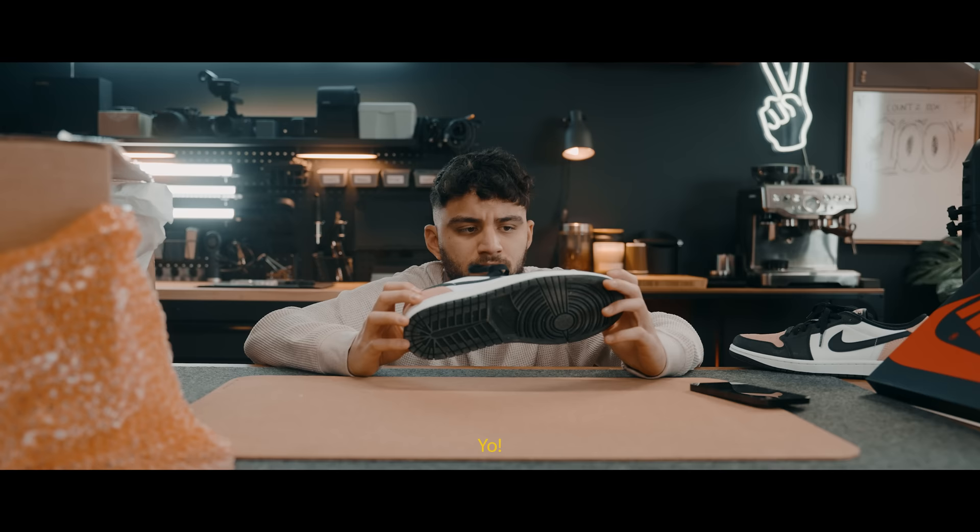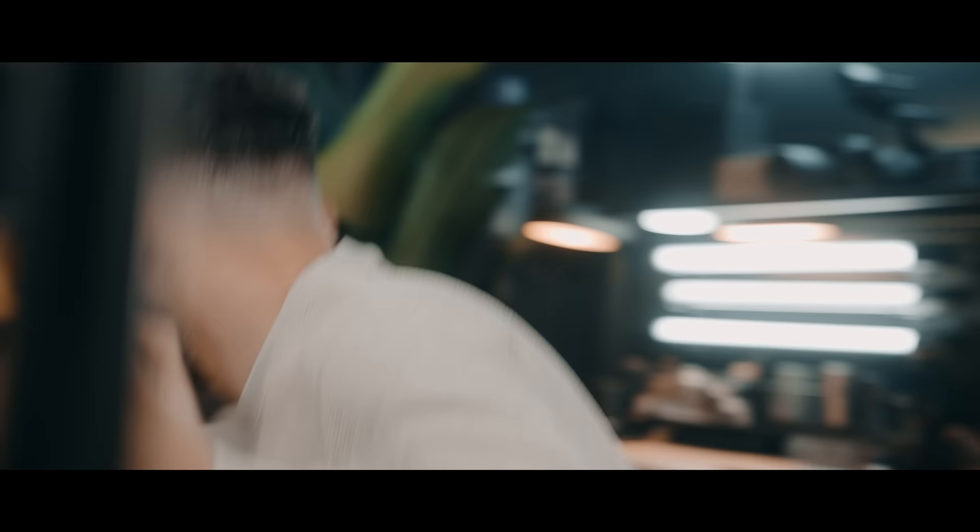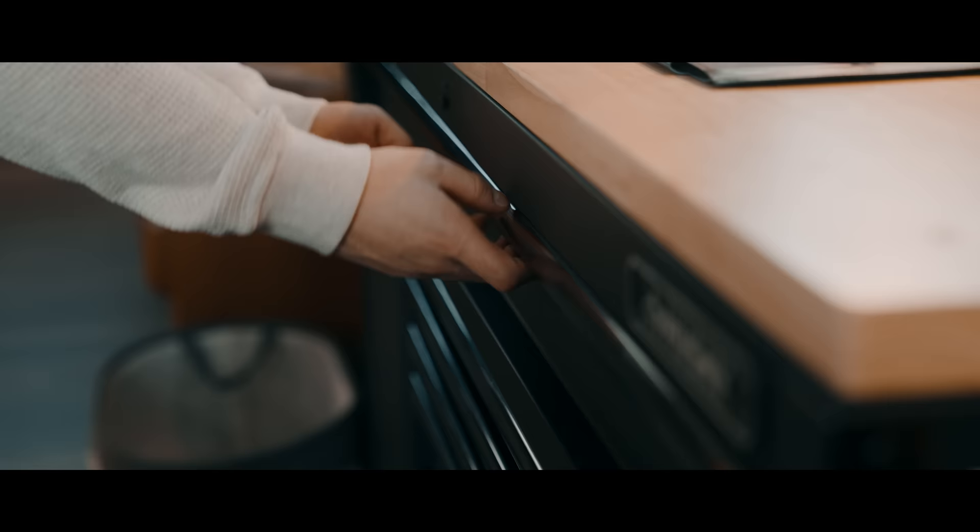Yeah, dude, these shoes are so nice. Don't you have to wrap your car or something? King's gonna kill me.